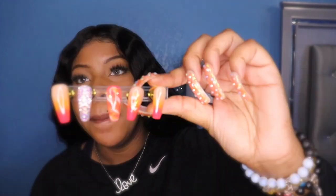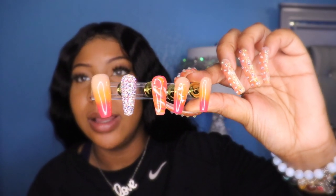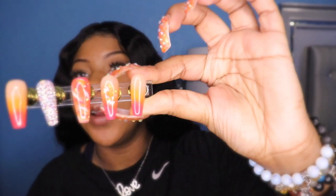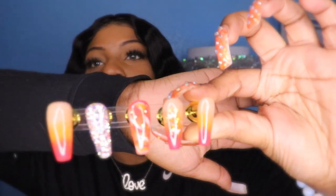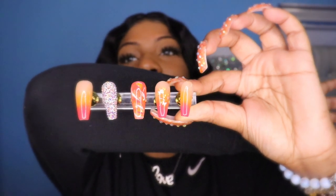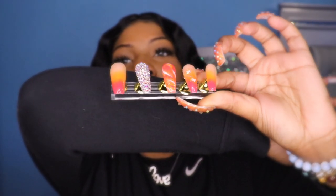Y'all should comment down below and tell me what ideas or what I should include in the giveaway. But these are how the nails look that I just made. She's going on a trip to Puerto Rico, so I made these for her because I wanted to give her a good tropical vibe or whatever the case may be. So I created these for her and then we added the bling. You know, because baby girl we're popping out. Period.